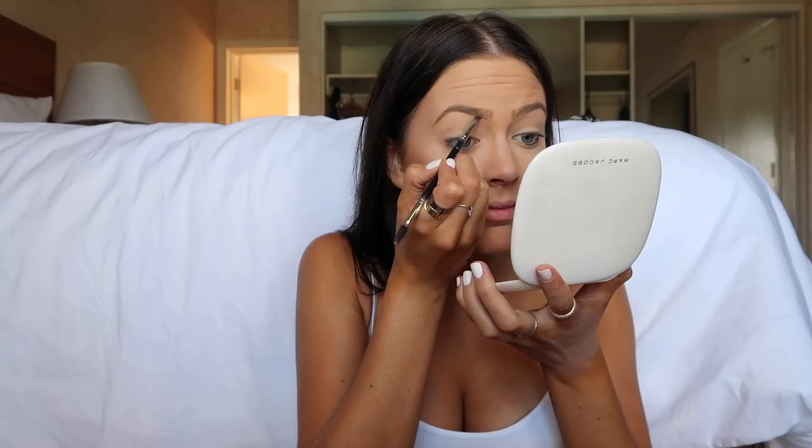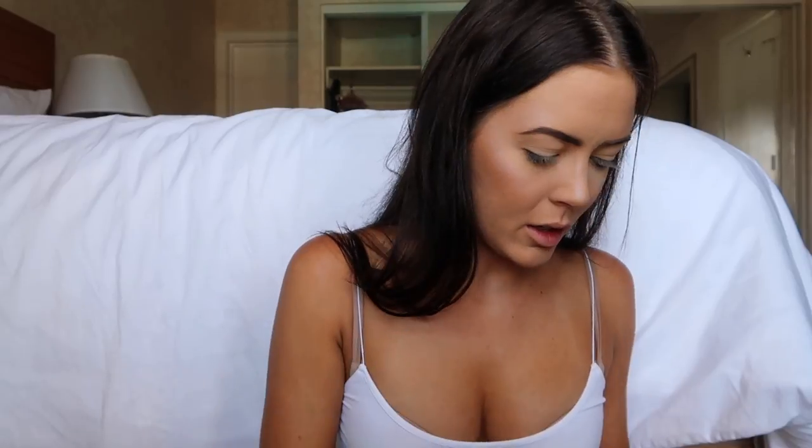Now eyebrows — doing the brows. I'm using the Dipbrow Pomade in shade chocolate by Anastasia Beverly Hills. Okay, this eyebrow came out way thicker than the other one, so let's figure that out. Now I'm going to put some setting stuff in and brush them out a little because they're really gelled down. I'm using the Hourglass Arch Brow Volumizing Fiber Gel — I'm using this because they discontinued Gimme Brow, which is my life, and it's just sad they had to do that. I'm brushing through to soften up the brow because it was really intense with the gel.